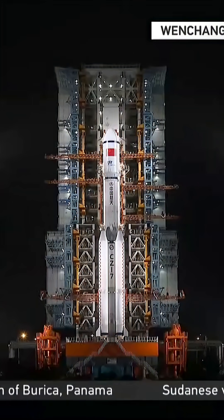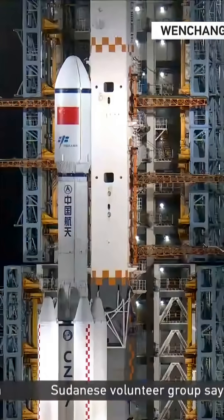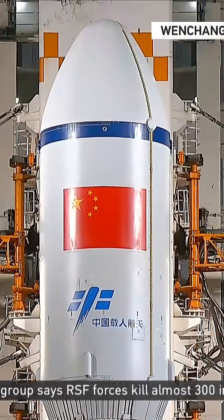Six, five, four, three, two, one, ignition, lift off.